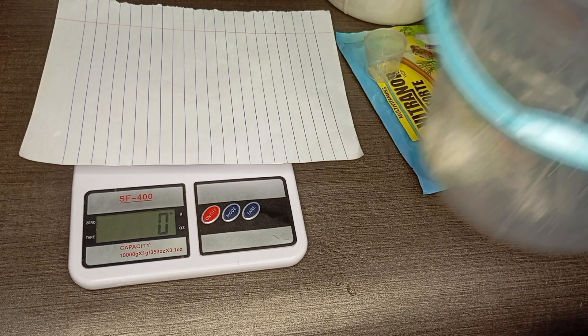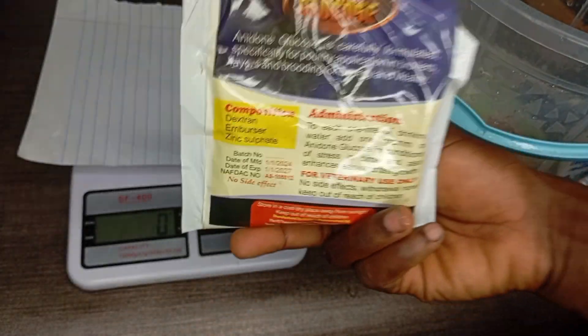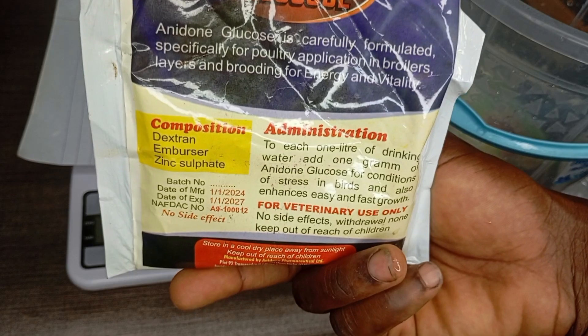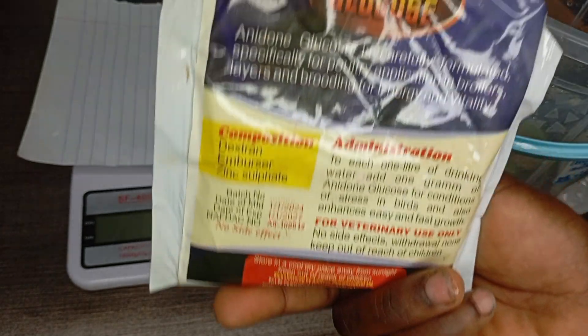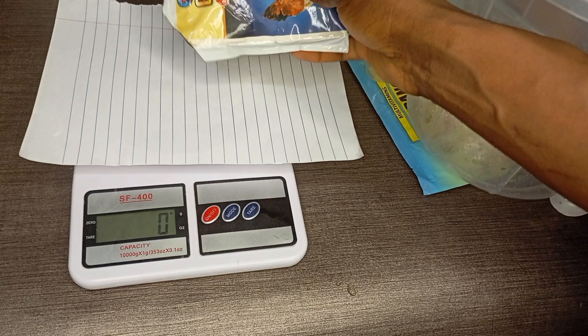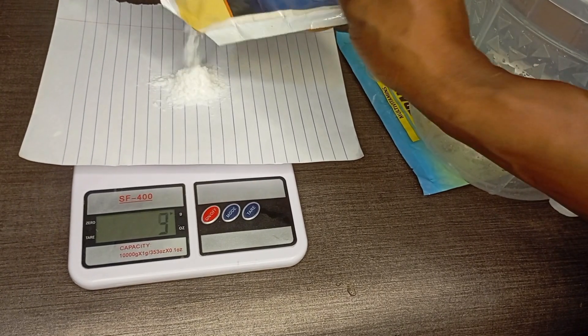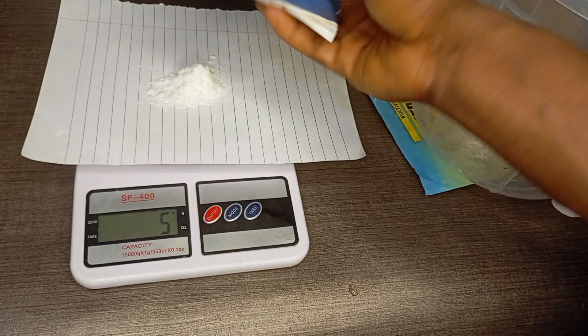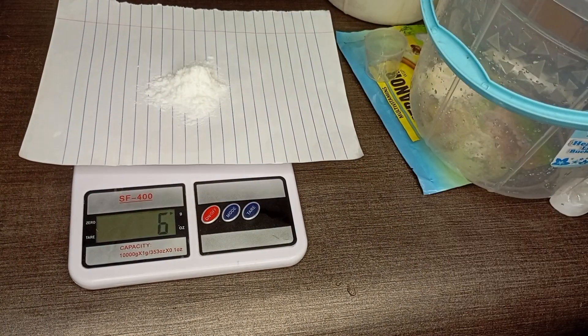Now we're measuring the glucose. For glucose, we used six grams. Glucose says one gram to one liter, so for three liters you could use three grams, but we decided to double the dose — glucose doesn't really have a side effect. So we used six grams for three liters. You can see this scale is very efficient. You're not going to be carrying a spoon trying to guess one teaspoon.